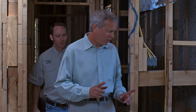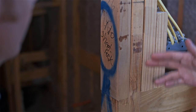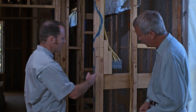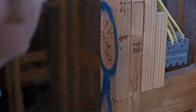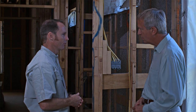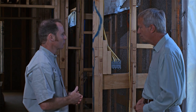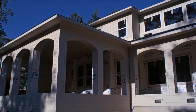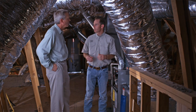Another notable feature was the finger-jointed studs throughout the home. They cost more, but they're straighter — and because they're straighter, fewer are needed. Unlike typical studs that have bows and require some to be discarded, these are all straight, making them more environmentally friendly and greener overall.